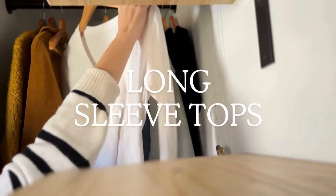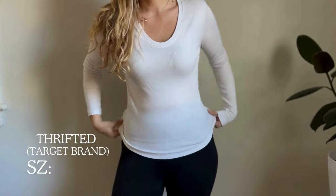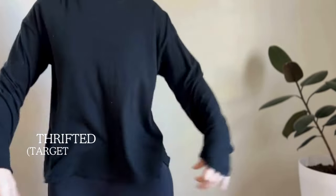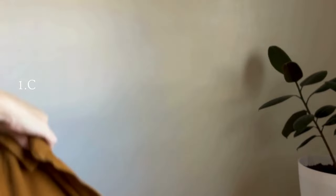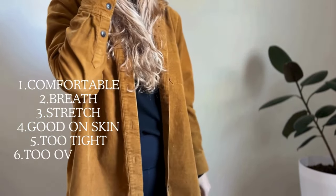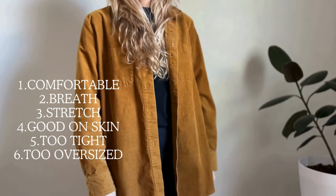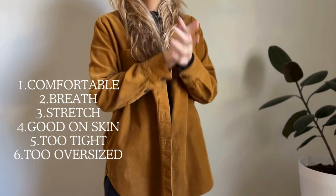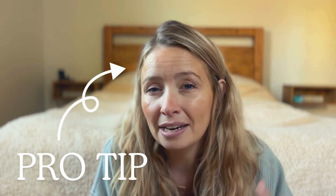The next essential after sweaters are long sleeve shirts. I own two white and two black long sleeve shirts — one loose and one tight in each color — making them easy to layer. While building your capsule wardrobe, make sure these pieces are very comfortable: do they breathe, do they have a little stretch, and do they feel good against your skin? If it doesn't feel good, you won't want to layer it. You want to pick things that feel good with one or two layers on top and allow you to easily fit your arms into your coat.